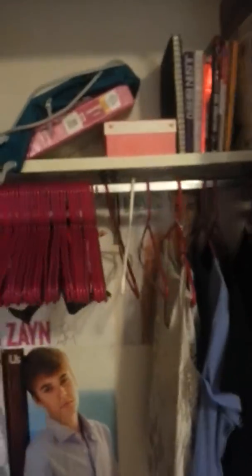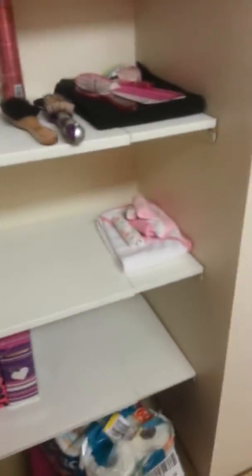And my closet hasn't changed, I don't think, since the last time. Just a few random things in there. And my bathroom door. And my bathroom — where I started the video last actually. And my shower is the same so it really doesn't matter.